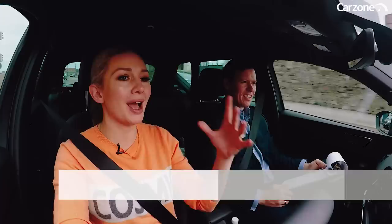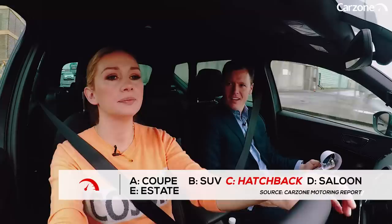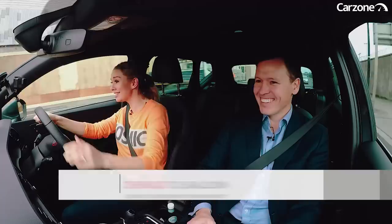What was voted the most popular car type? I want to think about the profile of people who answered this survey — who are they? CarZone respondents, 2,647 people. I'm going to say hatchback. Correct.